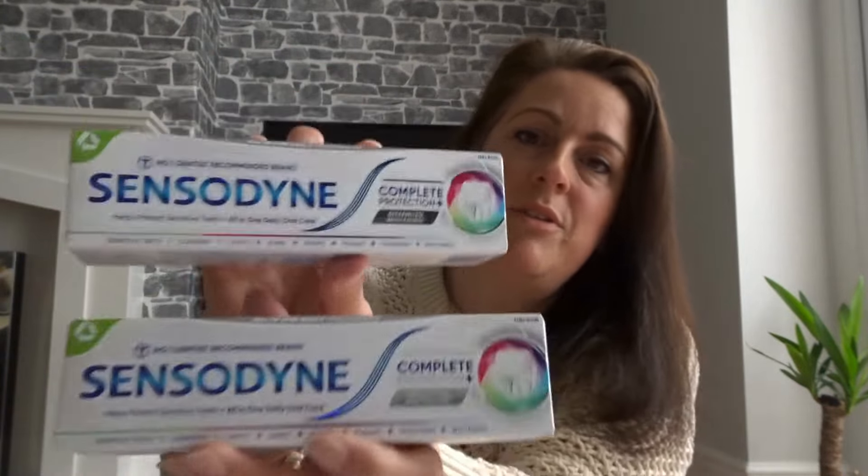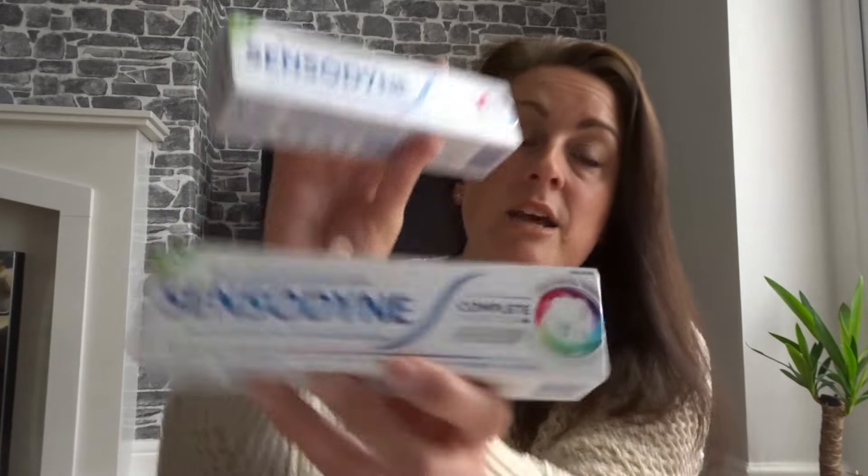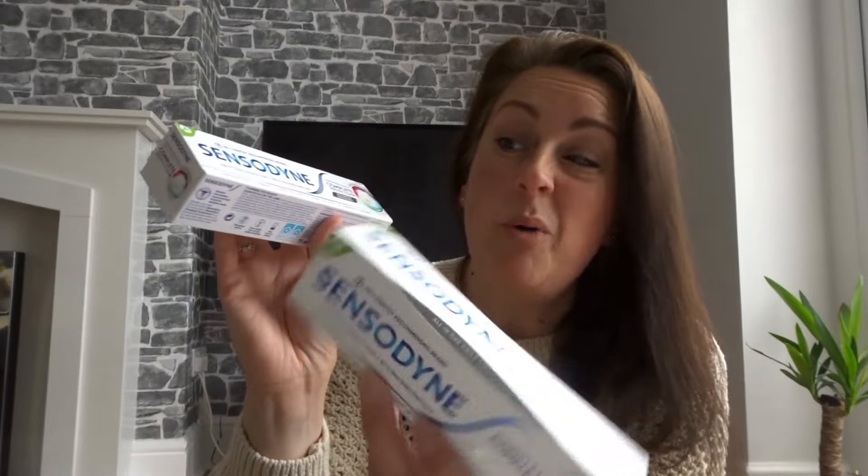Just some boring bin liners at £1.50, and then some Sensodyne toothpaste which I really rate. I do suffer with sensitive teeth and I find it really helps between dentist prescriptions. This is the Complete Protection one which does whitening and everything you want in a toothpaste. Emily and her dad use it too. It's £3.29 and I bought two - one to put away for our holidays.